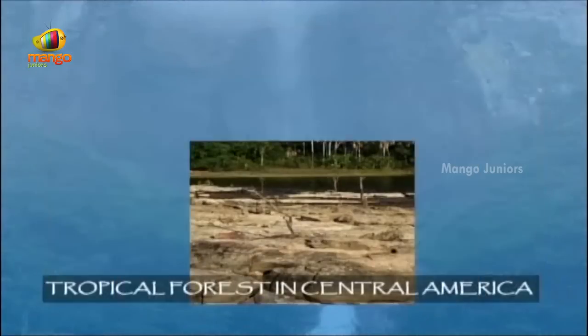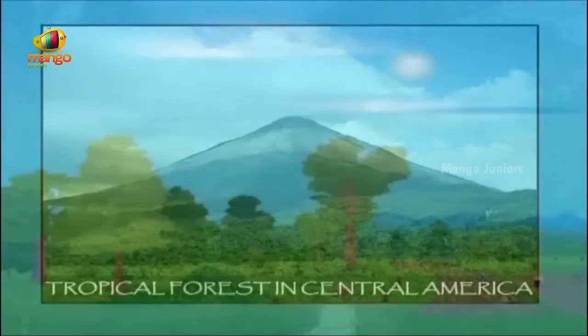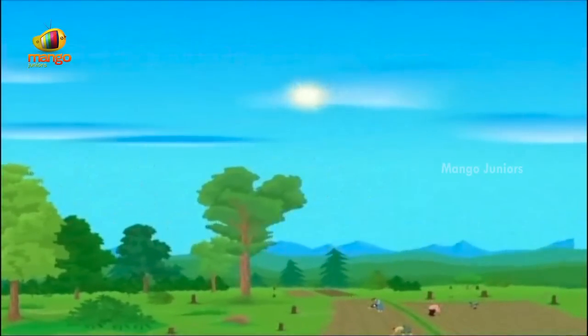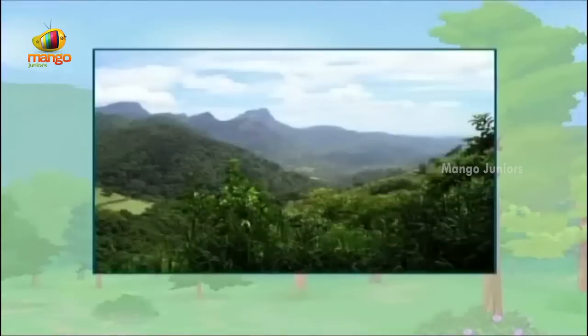Spread across a large landscape, this is the tropical forest of Central America. Large areas of these forests have been felled to create land for farming. Yet, there are pockets of forests protected in the mountains and in the humid lowlands of the east.